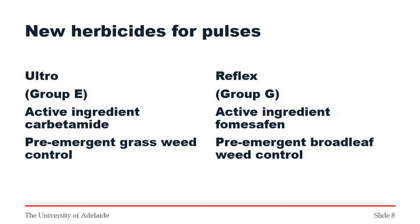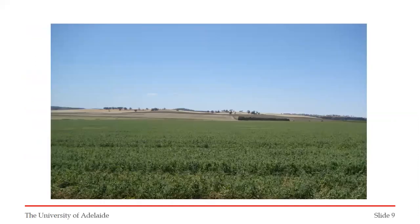We're looking for pre-emergent herbicides in front of our pulses; we still want to be using Select and Select Factor for ryegrass; whatever post-emergent herbicides are available for broadleaf weeds; and then weed management at the end of the season — crop topping or harvest weed seed control. That'll help us get on top of the weeds in the pulse phase, and we need to do a similar thing in the cereal phase as well.